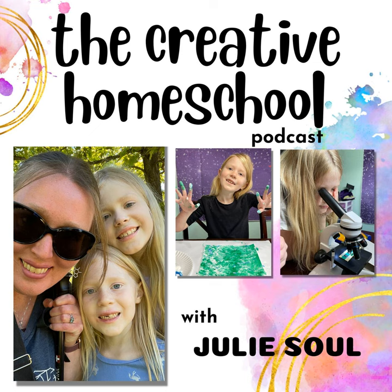I'm your host, Julie Sol, longtime homeschool mom, shenanigan enthusiast, espresso drinker, and founder and co-owner of Soul Sparklets Art. I've helped thousands add creativity and joy to their homeschool, and I'm ready to help you too. Ready to get started? Let's go.